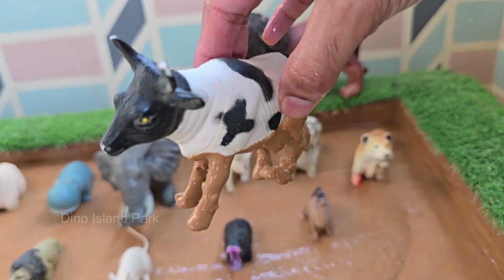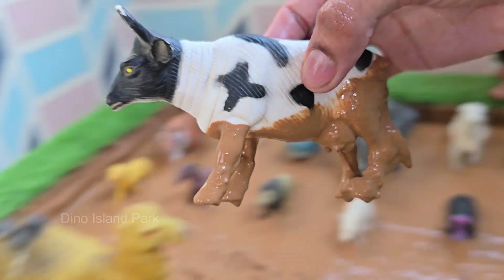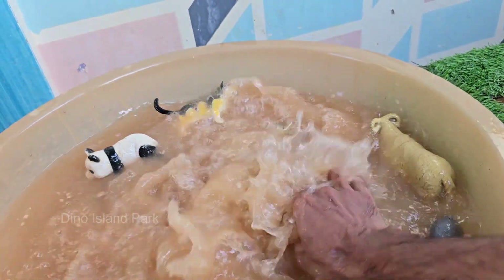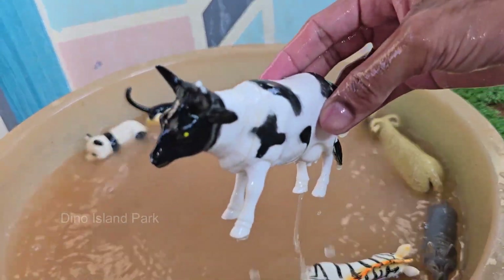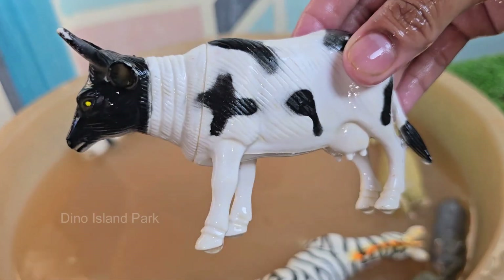Cows are mammals, which means they give birth to live babies and produce milk to feed them. Cows are one of the main sources of milk, butter, cheese, yogurt, and cream. They can also detect scents from up to 8 kilometers — 5 miles — away.